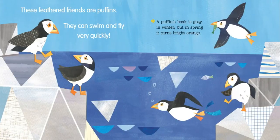These feathered friends are puffins. They can swim and fly very quickly. A puffin's beak is gray in winter, but in spring, it turns bright orange.